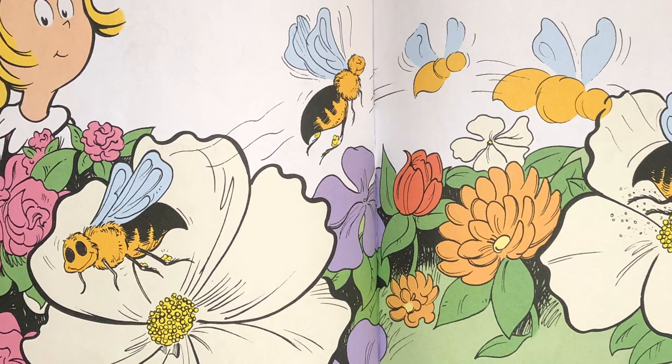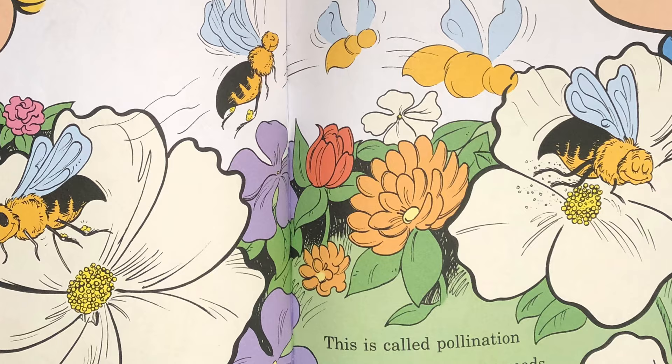We can grow lots of flowers with help from the bees. They store dust from each flower in back of their knees. This dust is called pollen. Next flower they find, when they land on it they leave some pollen behind. This is called pollination and it makes the new seeds that grow even more flowers which everyone needs.